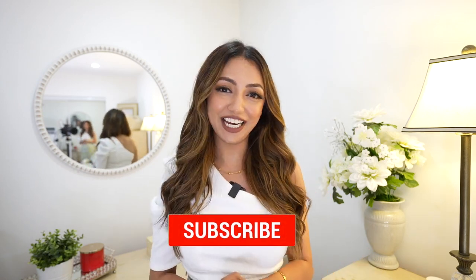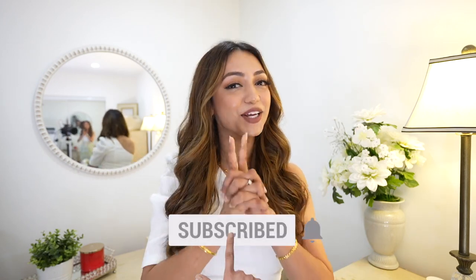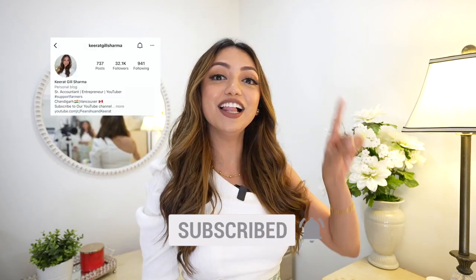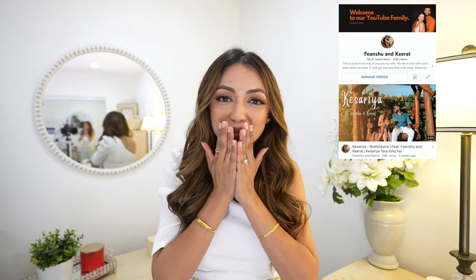Comment down below if you like this video. Thank you so much for loving this channel and giving me so much love. Let me know what more videos you would like to see, and you can also follow me on Instagram and on my vlogging channel. Fianchu and Kira, thank you so much, I love you all — bye!